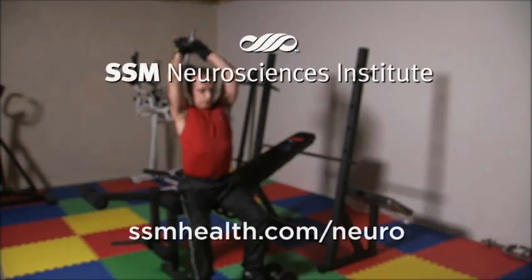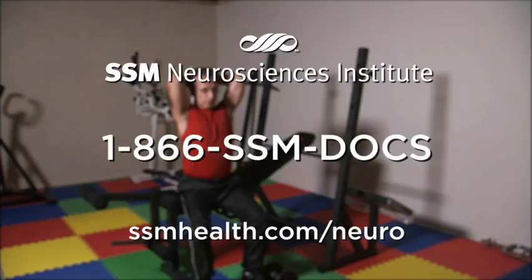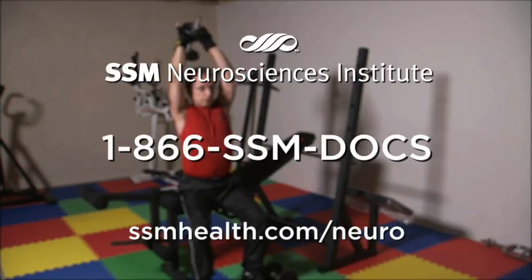His surgery just came out great. To connect with an SSM neurosurgeon, call 1-866-SSM-DOCS.